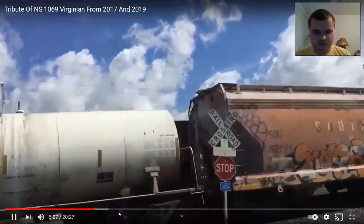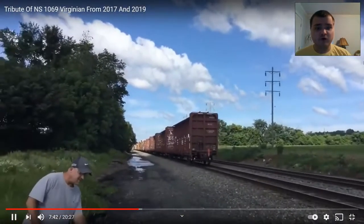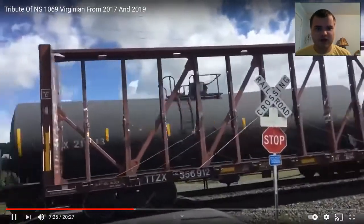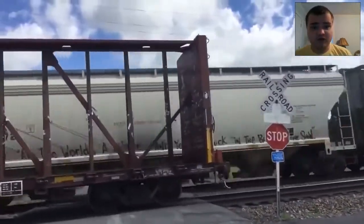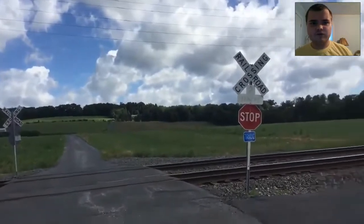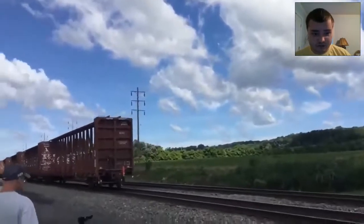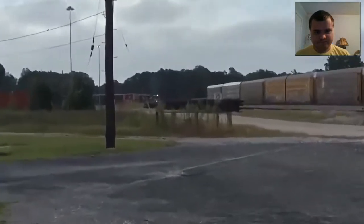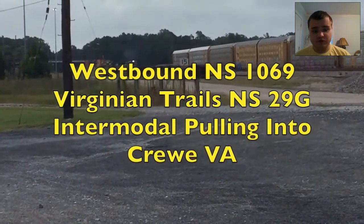Now I'll show you the full appearance, which is right about here, from August 2009. Sorry about the interruption. Now for the full appearance from 2019, and here it is. See what I tell you — it's the Virginium on 29G, pulling into Crewe, VA.